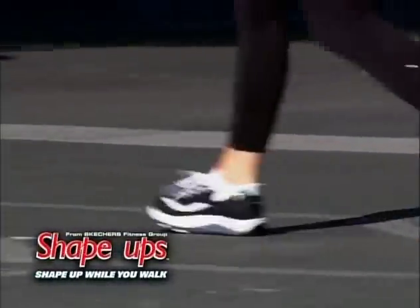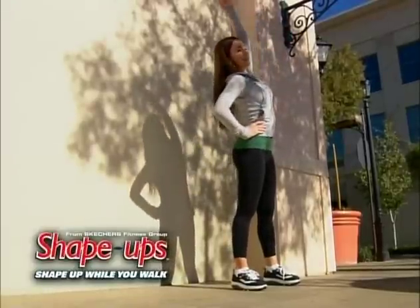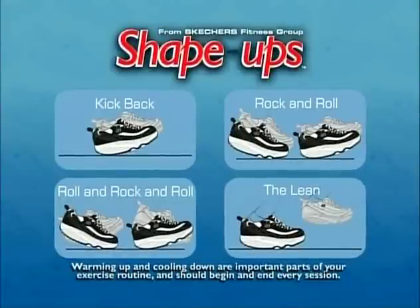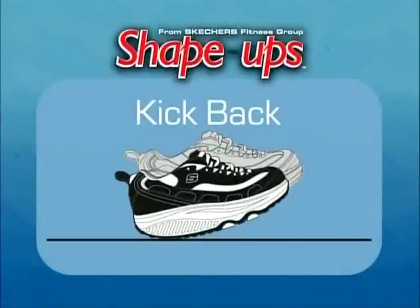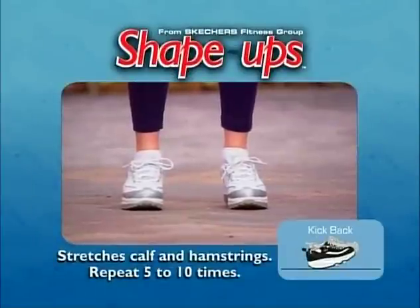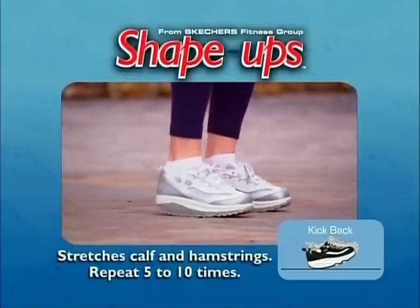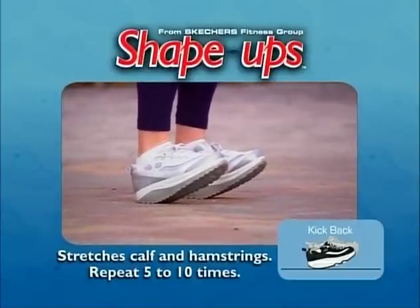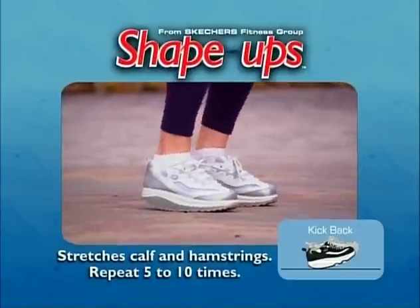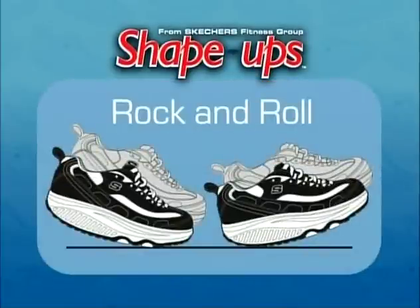Like with any workout, you should spend a few minutes warming up and cooling down. These exercises might also help you get used to the sensation of your Shape Ups at first. We'll start with the kick back, to stretch your calves and hamstrings. Stand straight with your feet parallel and hip distance apart, then roll onto the heel and hold for a count of five, then back to center. Be careful not to lock your knees or tip backward. Repeat five to ten times.